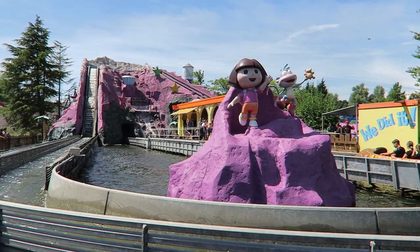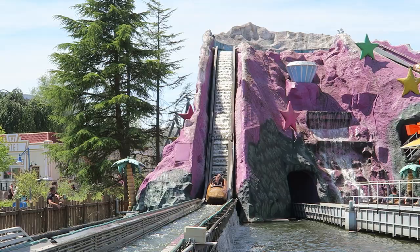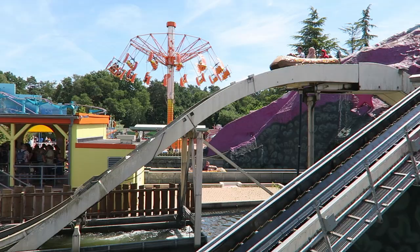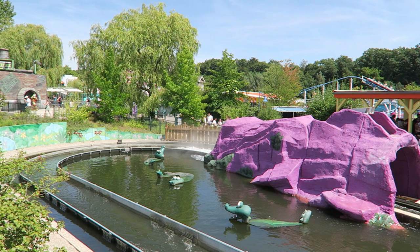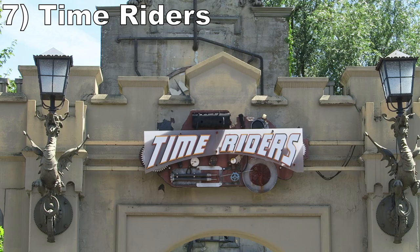Number 8 is Dora's Big River Adventure. This L&T Systems log flume takes place around a colorful rock mountain. There isn't too much other theming, but the rock work goes a long way. The drops aren't too thrilling, but you will get comically drenched — the first drop goes through a tunnel that reflects the splash right back at the riders, and the second drop is similarly soaking.